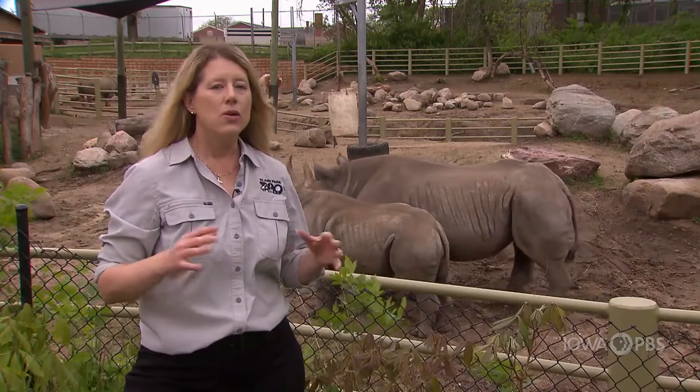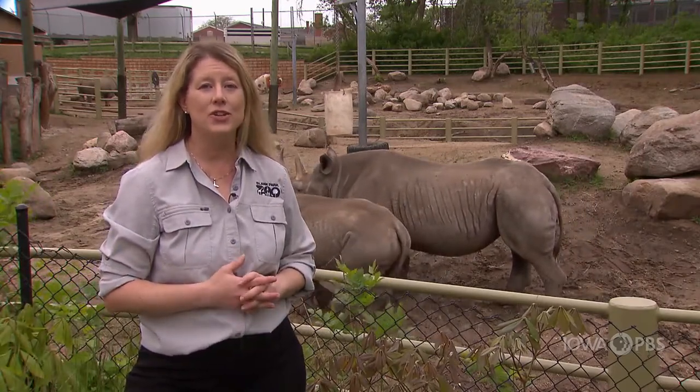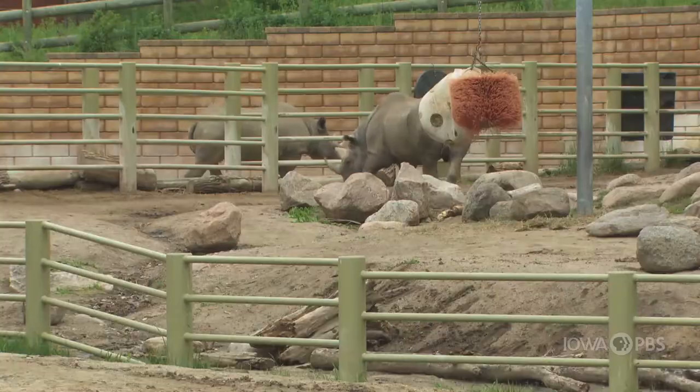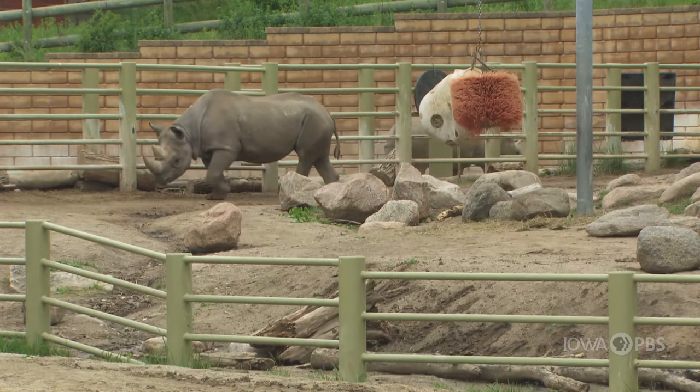Something else that's really cool about them is they can live to be between 45 and 50 years old. Ayana, the mom, is only going to be 10 this year, so she hopefully has a long life ahead of her, and the little baby just turned one. They have a long time to live with us here at the zoo.